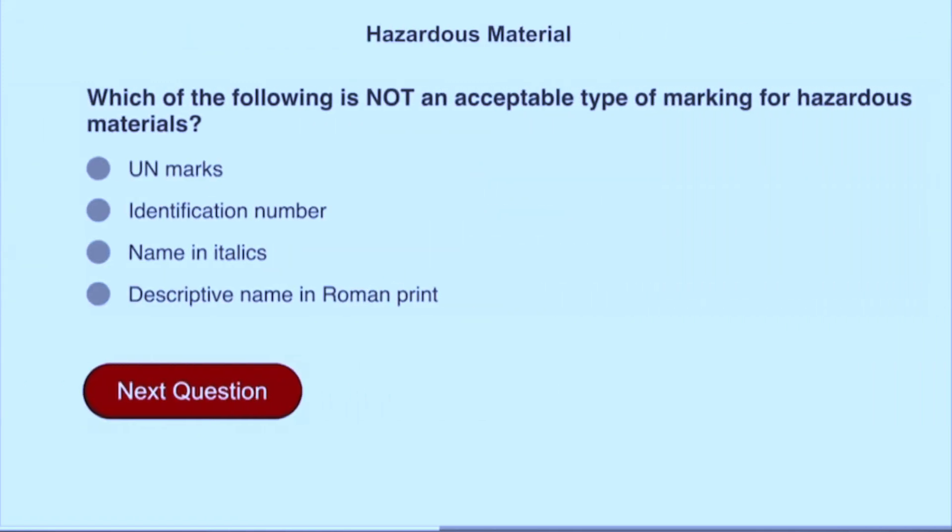Which of the following is not an acceptable type of marking for hazardous materials? Name in italics.